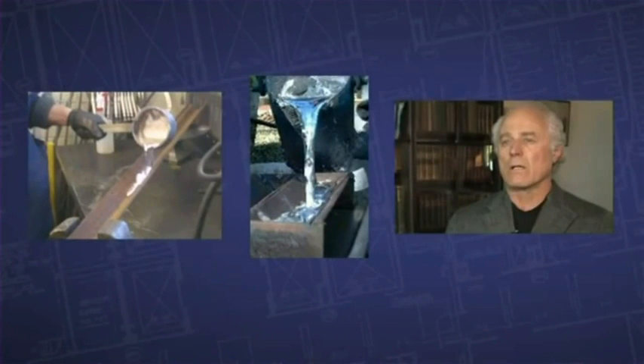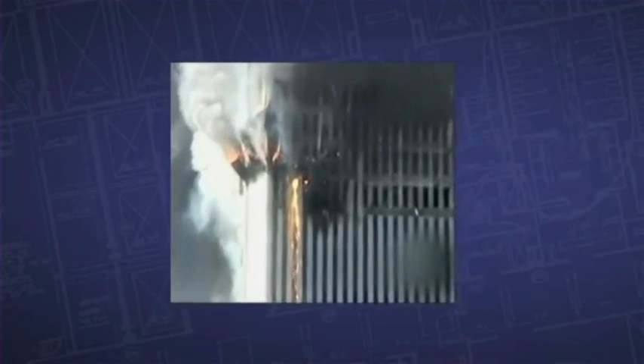The yellow molten metal that I saw pouring out of the south tower is indicative of molten iron. NIST claimed that the molten metal was aluminum. It doesn't look at all like molten aluminum. It looks like iron.